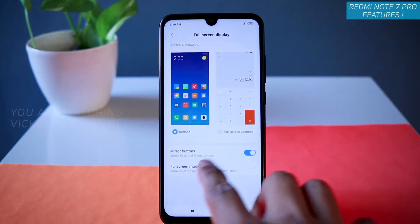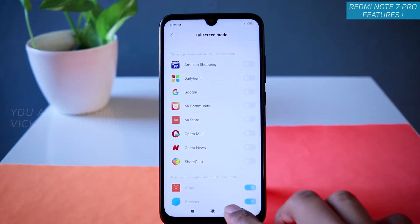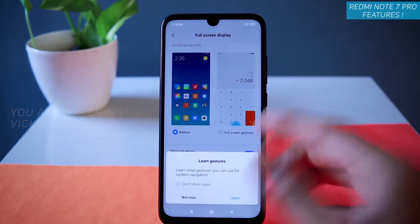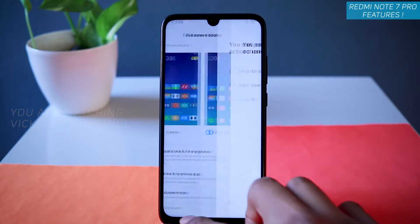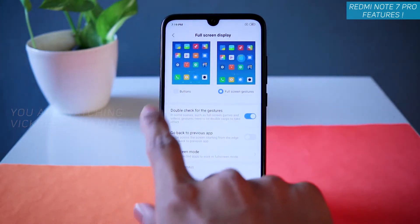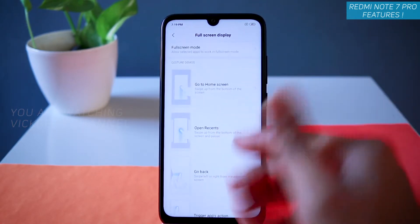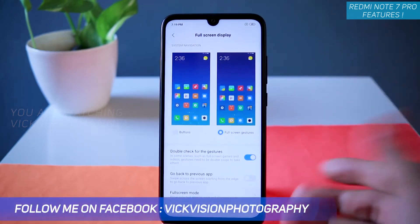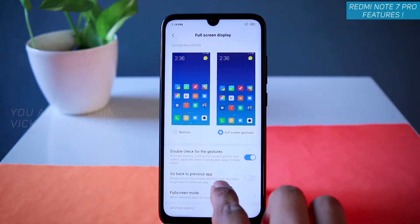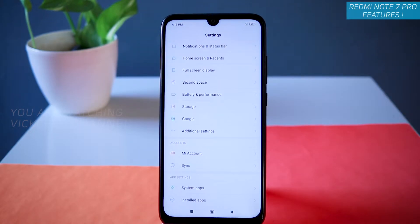There is also full screen mode for individual applications — whichever app supports it you can enable it, though some apps may not support it yet. There are lots of customizations for full screen gestures, such as how to go back to the previous app by swiping from the left or right of the screen. You can enable or disable double-check gestures and go-back gestures. That's how you customize the full screen display.